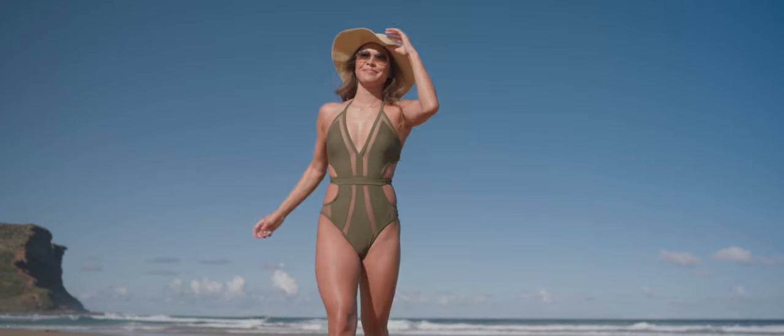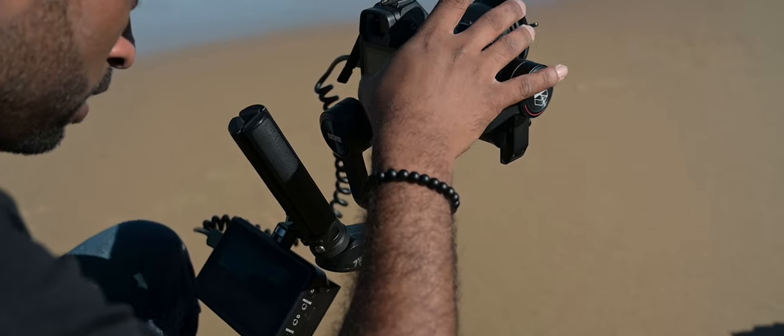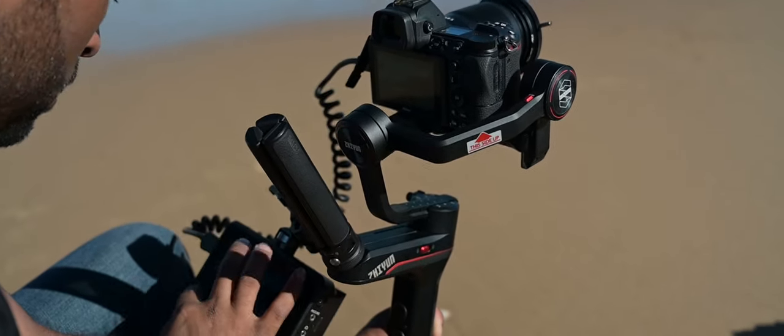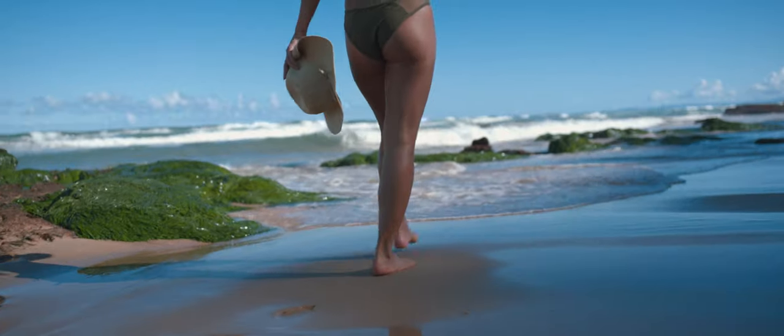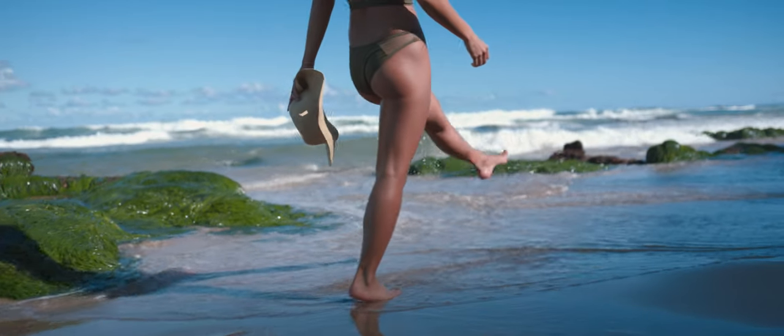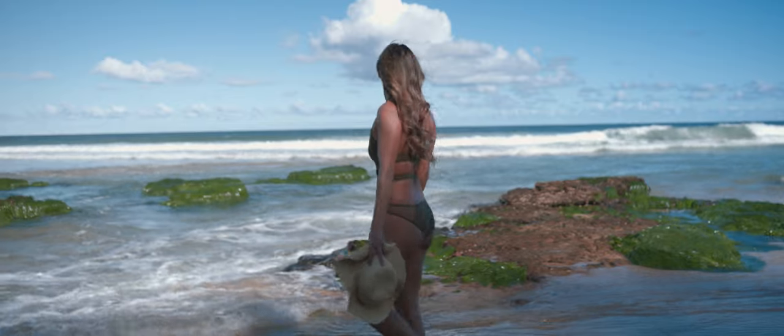When it comes to camera movements, Z meets Z is definitely a great thing — meaning the Nikon Z6 meeting the Zhiyun Weebill S. This is a great package because it's compact, it's lightweight, and the compatibility between the Nikon Z6 and the Weebill S offers a lot of features.